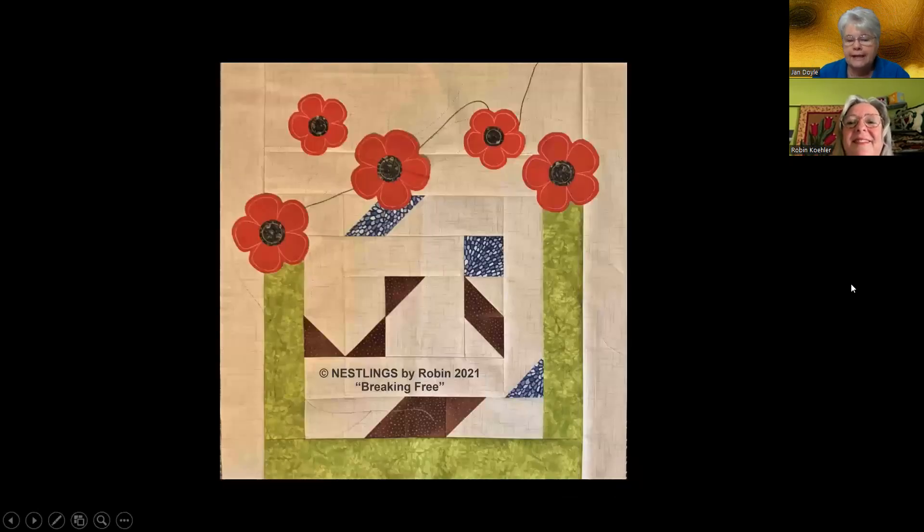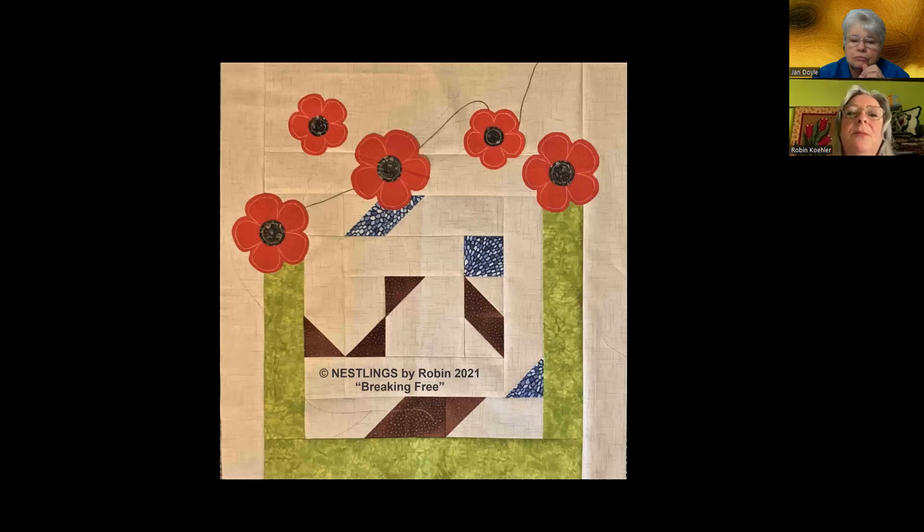Tell me about this next one. So this is called Breaking Free — it's actually just the top; it's been quilted now since I made this. Over a decade ago, I was involved in an art project where we would design something and write a haiku to go with it. The haiku on the back said: 'Bound by darkness then, bubbling want from within, breaking free, blooming.' Did you write that? I did. Could you read that again slowly? Bound by darkness then, bubbling want from within, breaking free, blooming. I love that.